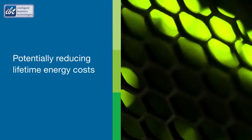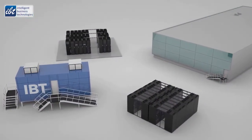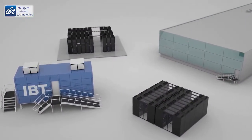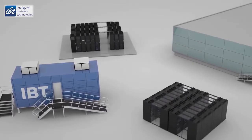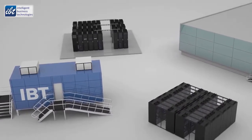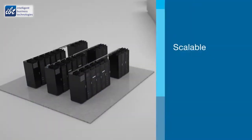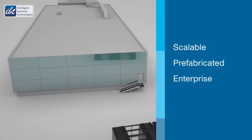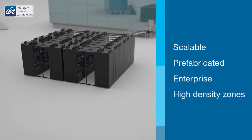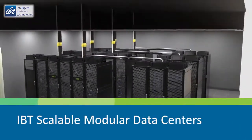They are up to sixty-six percent more energy efficient than traditional solutions, potentially reducing lifetime energy costs by as much as fifty percent. To serve the full spectrum of business needs, IBT offers a choice of advanced engineered-for-cloud data centers for your private or hybrid cloud and IT solutions: scalable modular data centers, prefabricated modular data centers, enterprise modular data centers, and high density zones.